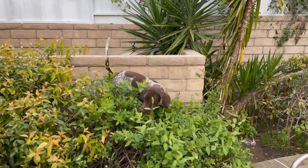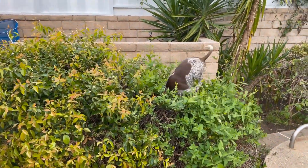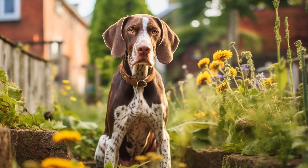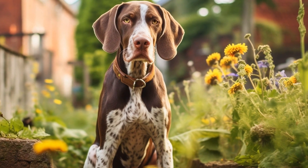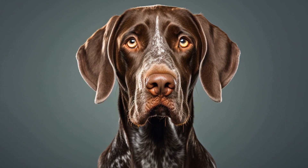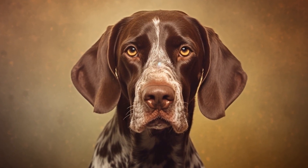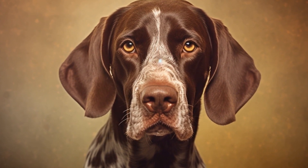What is the role of pointer dogs in upland bird hunting? Upland bird hunting is a popular outdoor activity enjoyed by many enthusiasts. When it comes to hunting upland birds such as quails, pheasants, and grouse, a well-trained hunting dog becomes an essential asset. Among the different breeds used in this type of hunting, pointer dogs are widely recognized for their exceptional abilities. In this article, we will delve into the role of pointer dogs in upland bird hunting and explore why they have become a favorite choice for hunters worldwide.